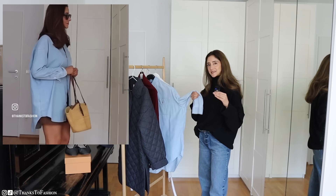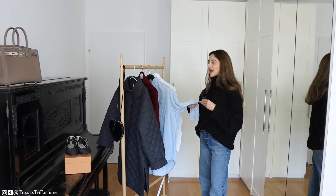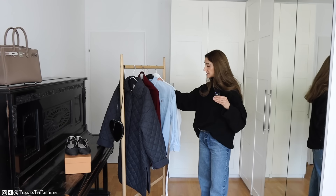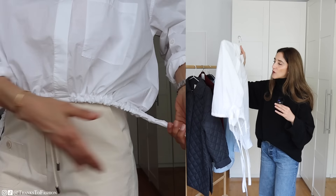Again, a piece that goes with everything and it works all year round. You can wear it as a shirt but also as an over-shirt, and if you are very petite you could even wear it as a dress because it is quite long.